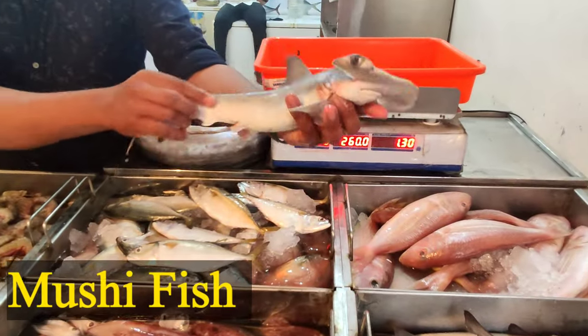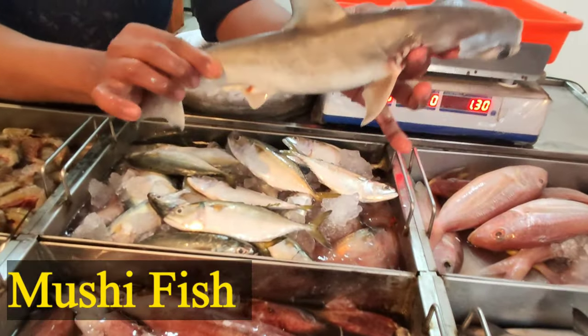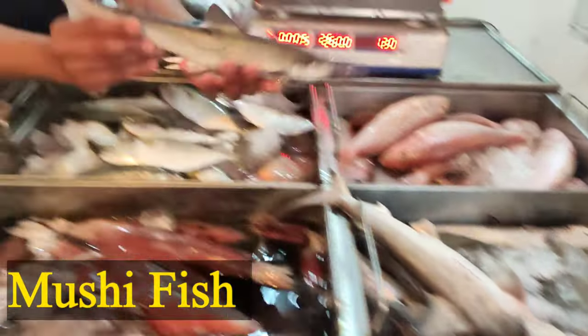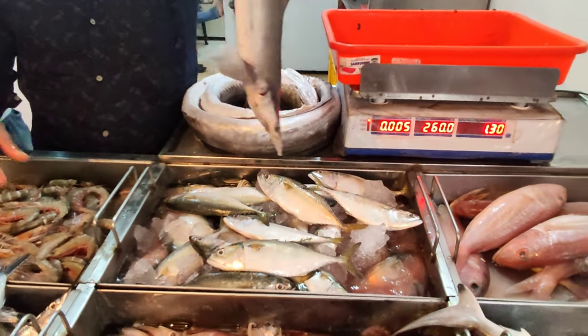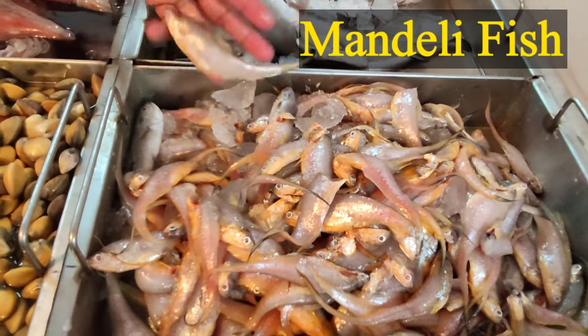The next one is Asha Mushi. They are talking about such a hammer shark — the same resemblance of meat, the same as shark. They are also known as Asha Mushi.